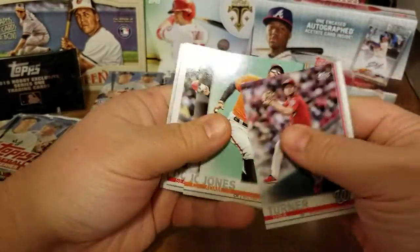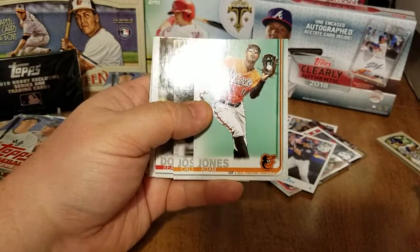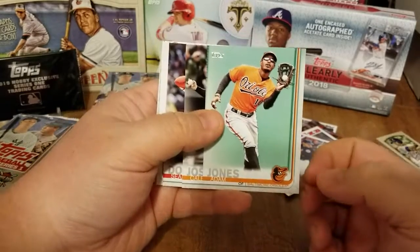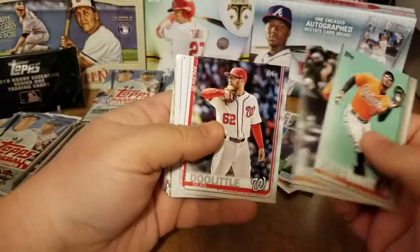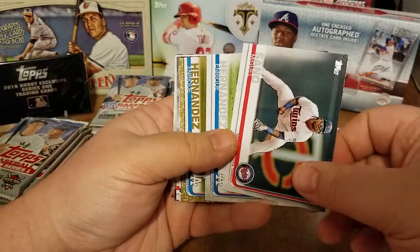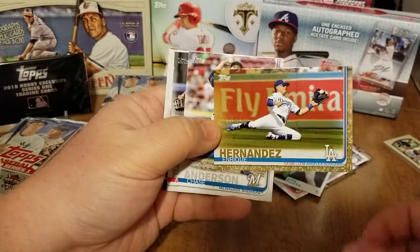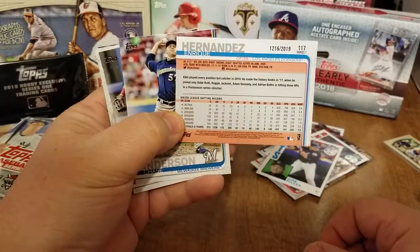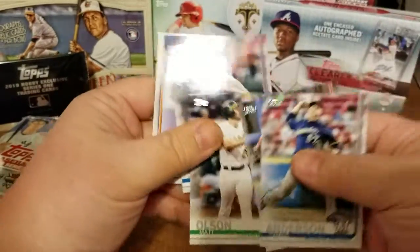Trea Turner, Adam Jones — not sure if he has signed yet, I know he's a free agent. I would really like for him to come back to the Orioles, I don't think that's going to happen. And we also have Caleb Joseph, who's a free agent from the Orioles. Sean Doolittle. Oh nice — there is an Enrique Hernandez gold card, 1216 out of 2019, and back to the base cards.